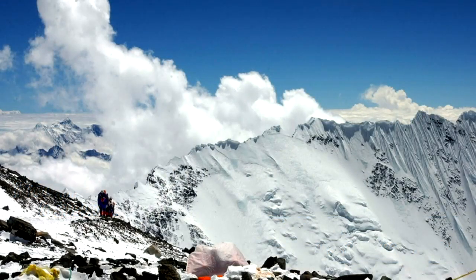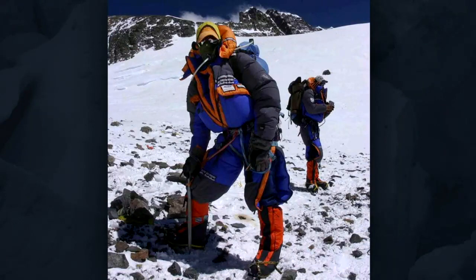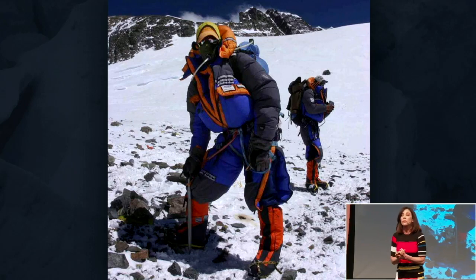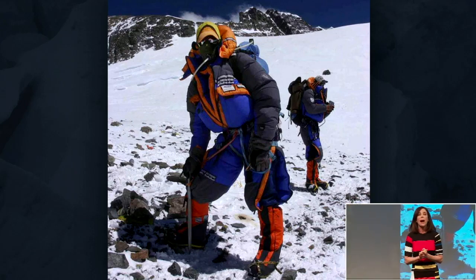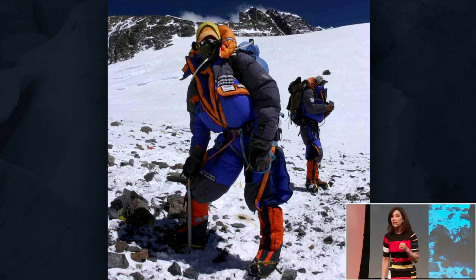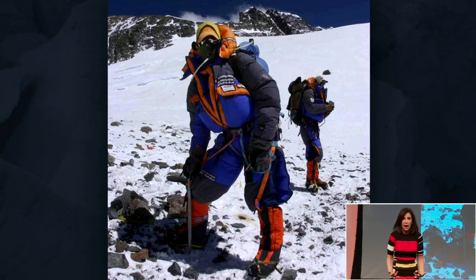Here is our team heading up to the high camp. The high camp is at 26,000 feet, also known as the death zone. They call it the death zone for a pretty good reason: at 26,000 feet, human life can no longer be sustained and your body is slowly starting to die. At this elevation you have to take five to ten breaths for every step just to catch your breath again.